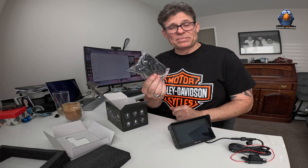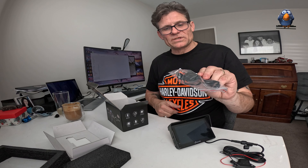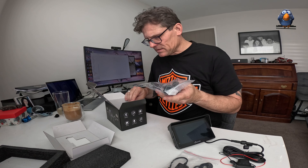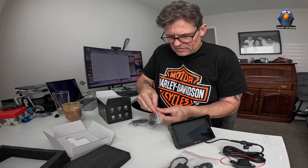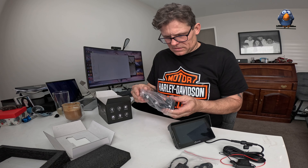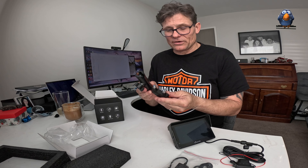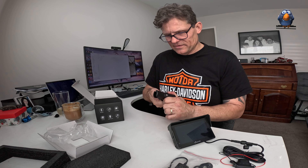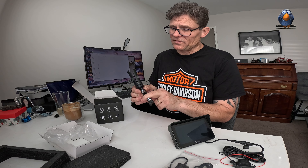It looks to be a USB power supply, so instead of going straight to the battery or a switched supply, you can also run it off USB — that's actually quite handy. And then there's the mount, which is surprisingly heavy and buff. I already have these solutions on my bike so I don't need this, but there's nothing wrong with it — it's actually very nice and pretty much exactly what I've got for my 3D camera.